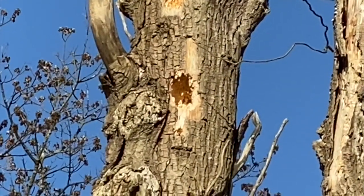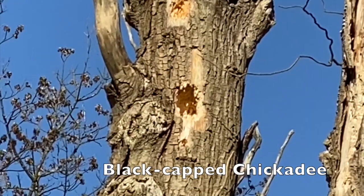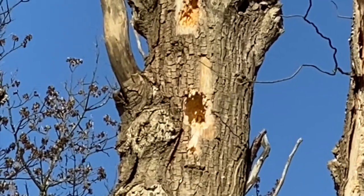Last week I found these woodpecker holes, and now it looks like a chickadee is starting to make a nest in them. Let's wait to see whether this one comes back out. Oh, there it is.